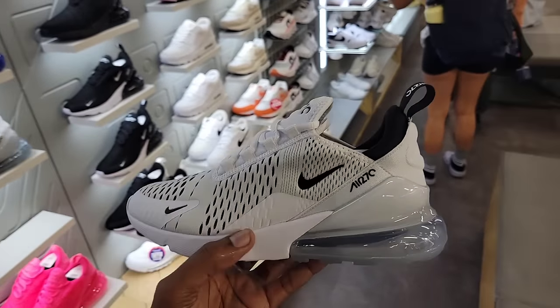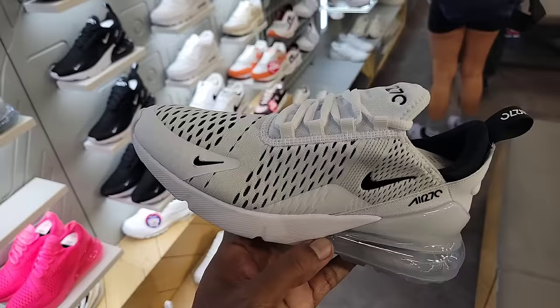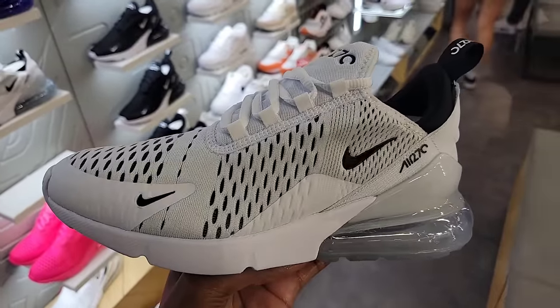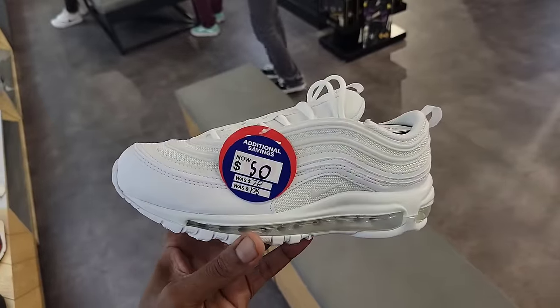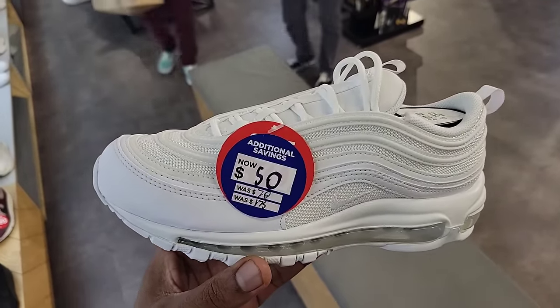If you guys caught one of my recent videos, they had these for 35 bucks at Ross right now, and they still have them here at full retail for 160 — just keep that in mind. Also great to see a classic Air Max 97 on sale, normally 175, down to 50 bucks right now. That is dope.